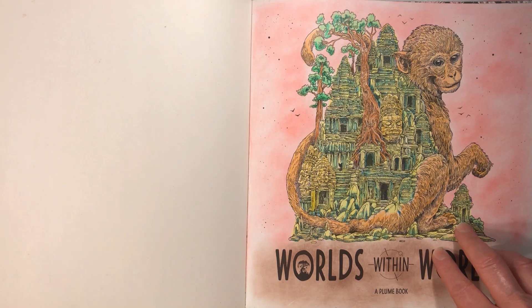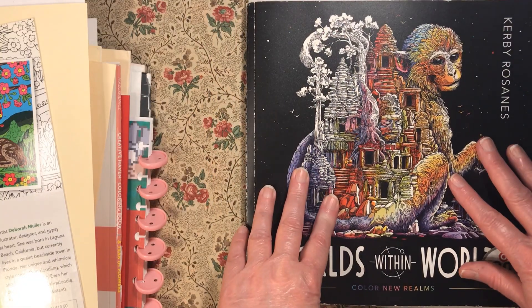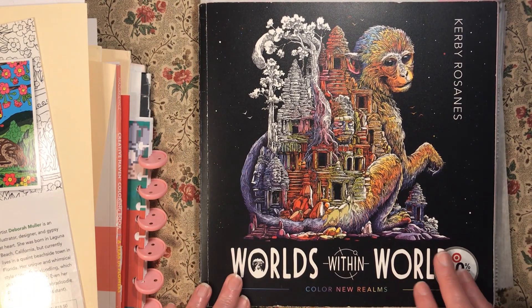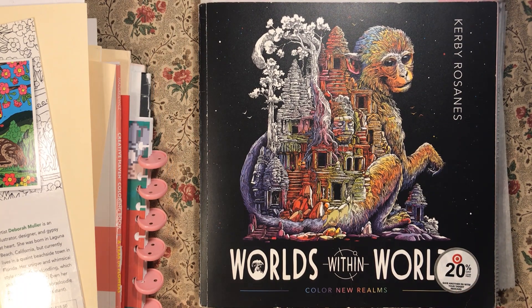That's the last page I have to show you today. Thank you so much for sticking by and watching the video — I'm really glad you showed up. I hope you have a great, happy, and safe upcoming week. We'll see you next time. Live long and color, bye bye!